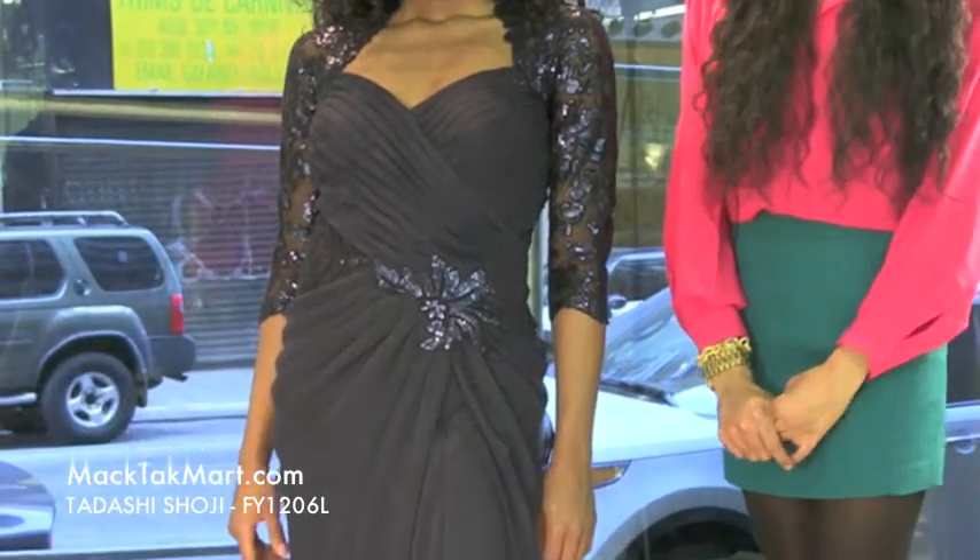Hello and welcome to MagTag TV. Today we're debuting designer Tadashi Shoji's 2013 Spring Collection, style number FY12061.